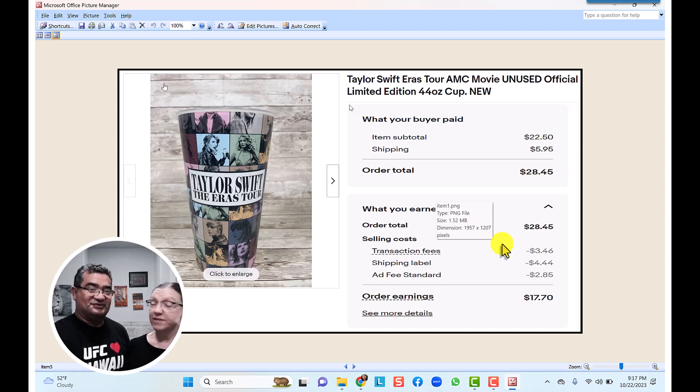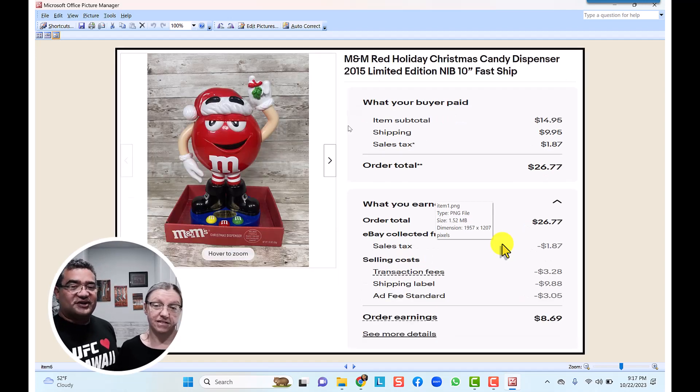The M&M red holiday Christmas candy dispenser — another great find. We listed it at $14.95 with $10 shipping for $26 total, and after all the eBay fees we ended up making about $8.69 — almost nine dollars on this one item.